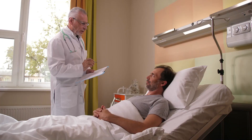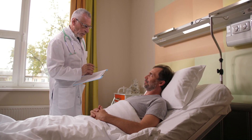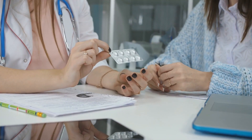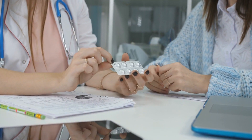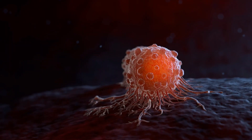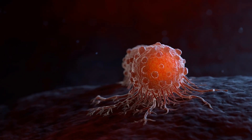Generally speaking, the earlier the treatment is started, the better the chance of recovery the patient has, although some types of blood cancer can be treated completely at any stage if put on treatment. Some of the treatment options typically considered for this cancer are outlined below.